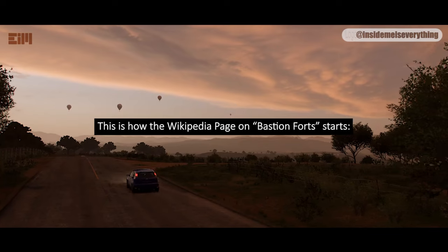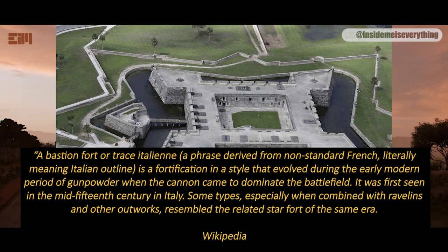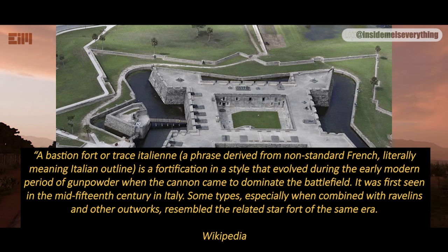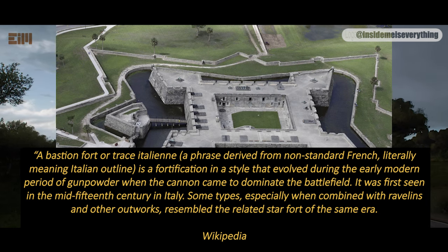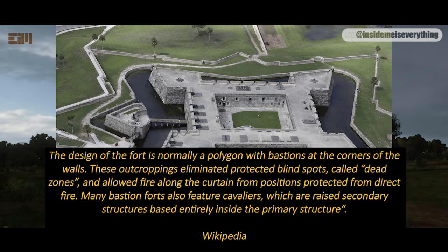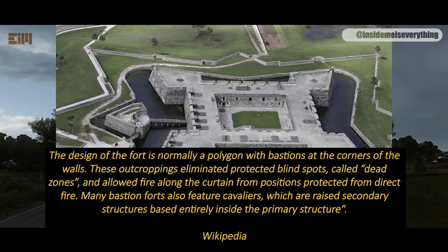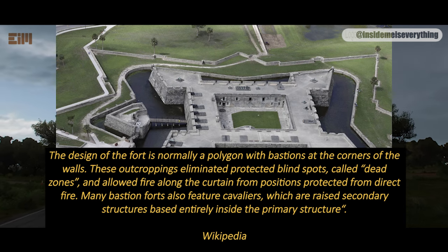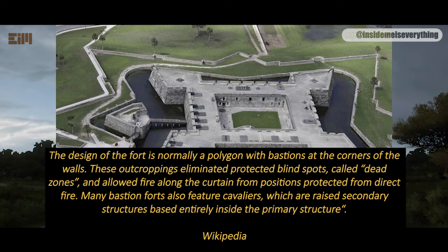This is how the Wikipedia page on Bastion Fort starts. A bastion fort, or tres italien — a phrase derived from non-standard French, literally meaning Italian outline — is a fortification in a style that evolved during the early modern period of gunpowder, when the cannon came to dominate the battlefield. It was first seen in the mid-15th century in Italy. The design is normally a polygon with bastions at the corners, eliminating blind spots called dead zones, and allowing fire along the curtain. Many bastion forts also feature cavaliers, which are raised secondary structures based entirely inside the primary structure.